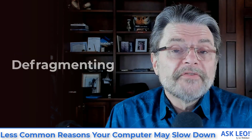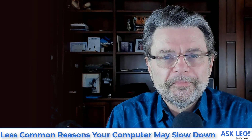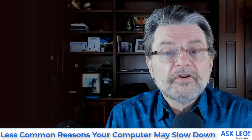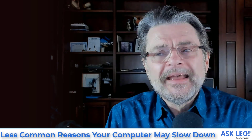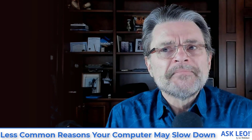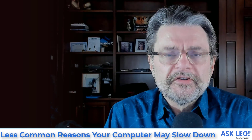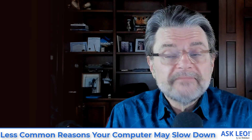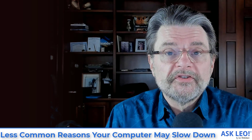Number five on the list: defragmenting. It used to be on the main list of things to worry about for speed, but we are now slowly moving to solid-state drives, for which defragmenting actually doesn't have any impact. Even on older machines with traditional hard disks, Windows from version 7 onward is defragmenting for us. So it's rarely the case that fragmentation is actually slowing us down anymore. That being said, sometimes it happens and it's one of the other things you can consider when looking at your overall system speed.